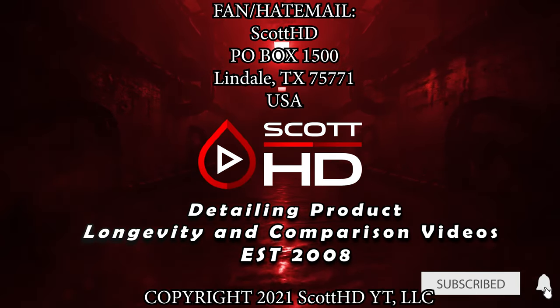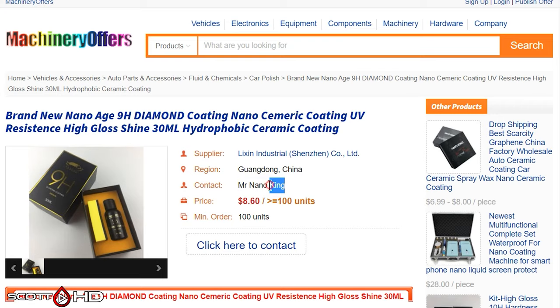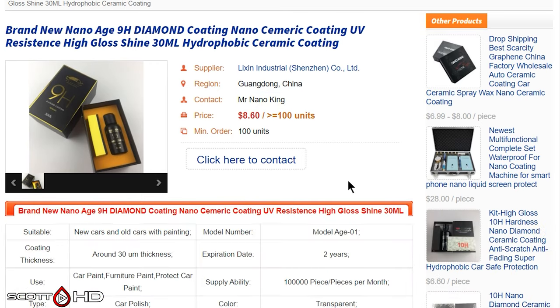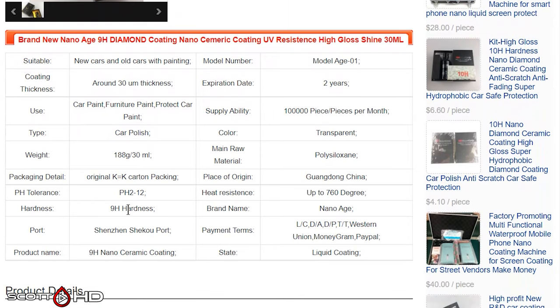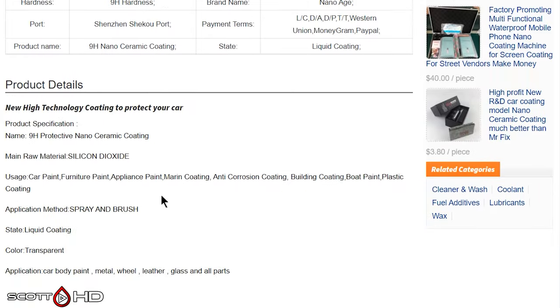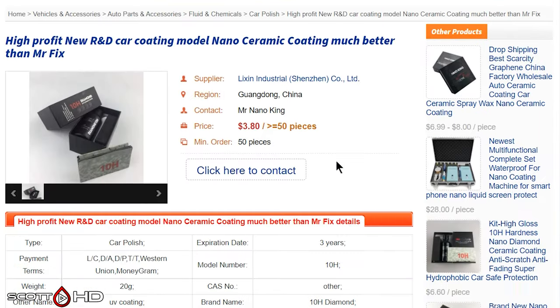You can just look on AliExpress or Alibaba — machinery offers, some of these others — $8 a piece. Contact 'Mr. Nano King.' Again, there's that name. They can make 100,000 pieces per month. High production — 9H under the name Nano Age, raw material SiO2. Here's the 10H Diamond at $3.80 a piece; they can make 3,000 pieces per week.